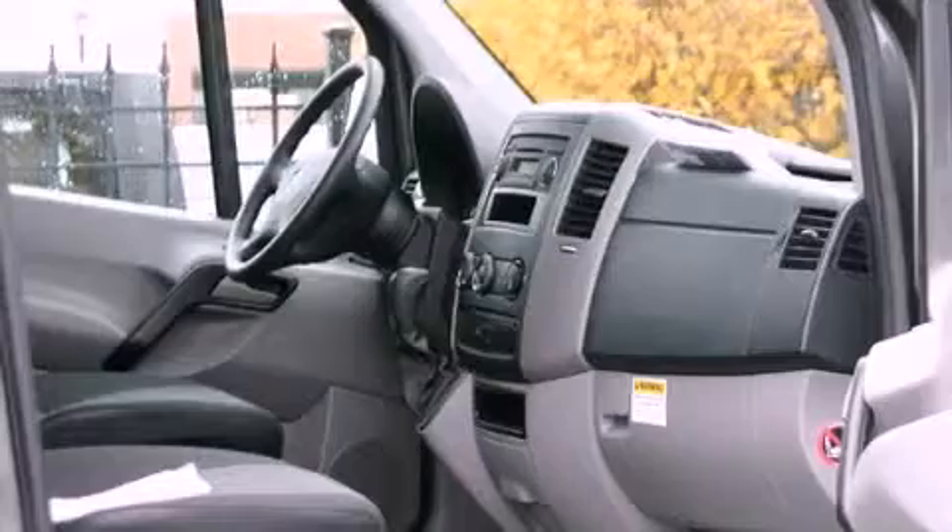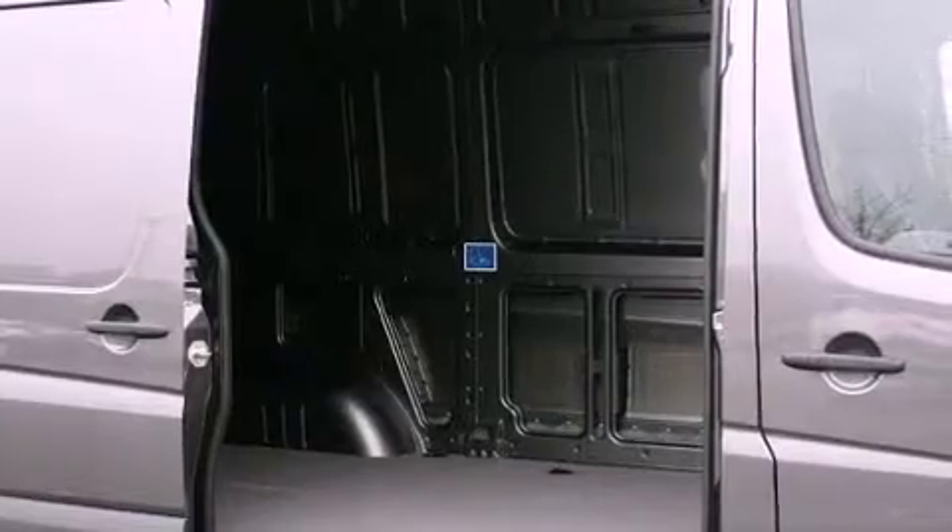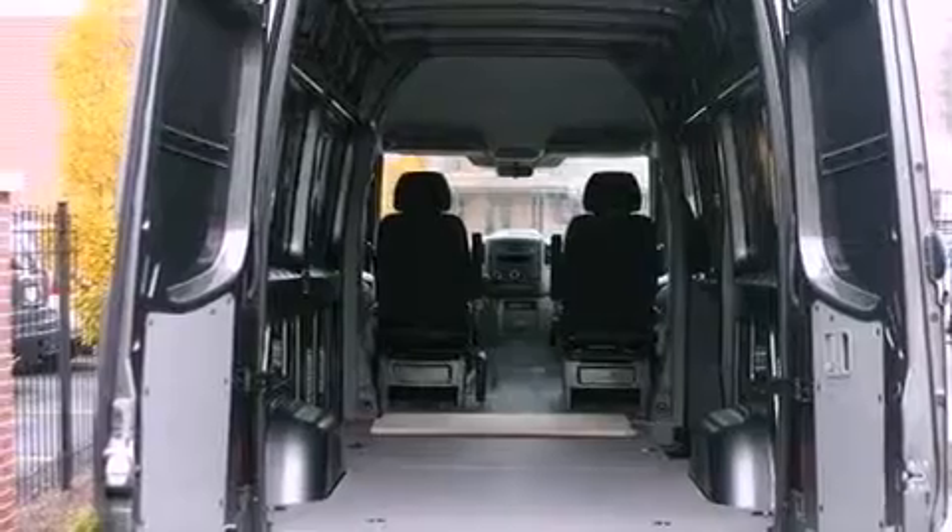Features include a low tire pressure indicator, air conditioning with automatic climate control, cruise control, a CD player, an anti-lock braking system, a keyless entry system, and roof rails.